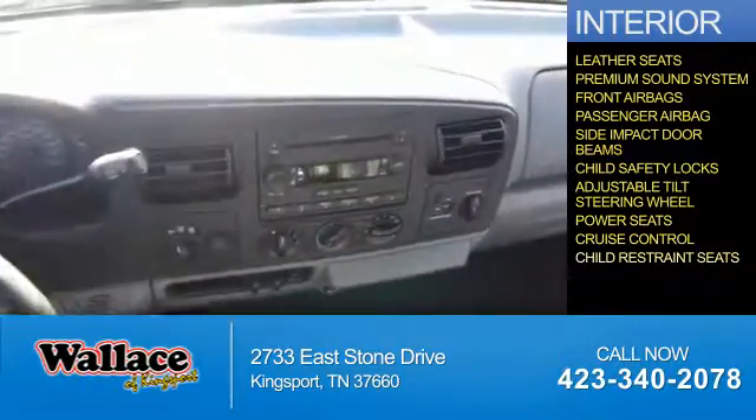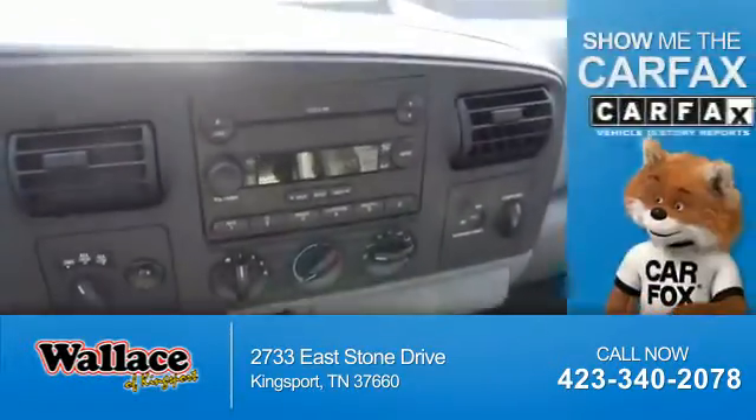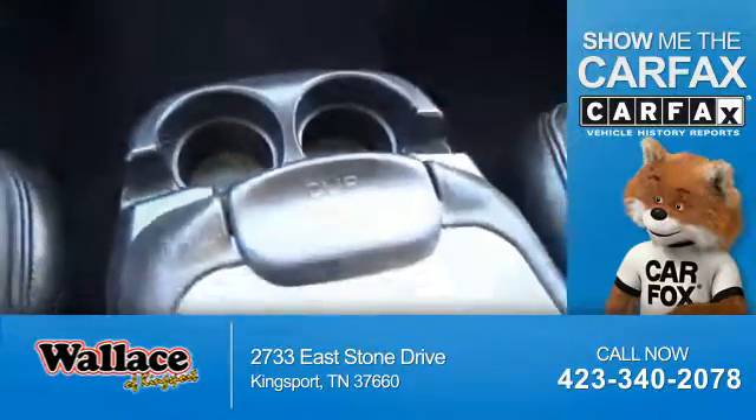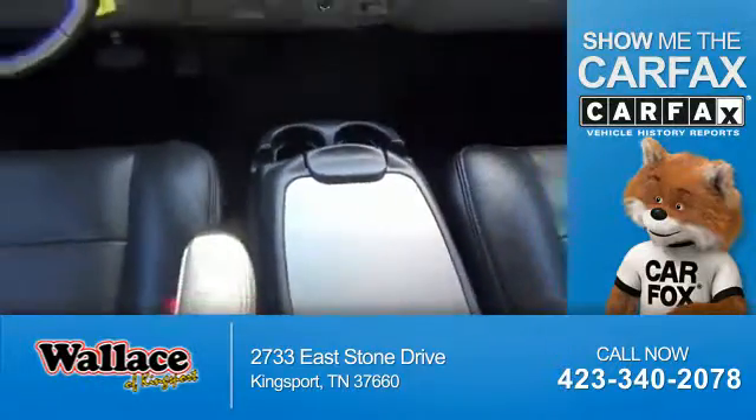Cruise control, child restraint seats. Rest easy knowing this vehicle comes with a Carfax Vehicle History Report from Carfax, the most trusted provider of vehicle history information.